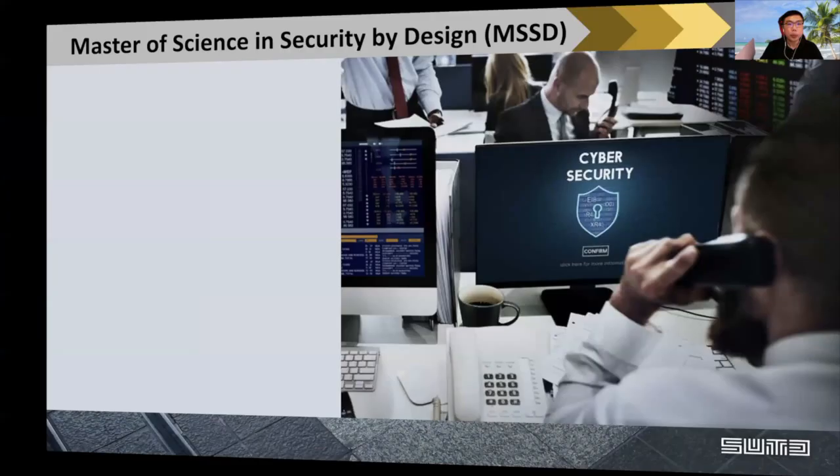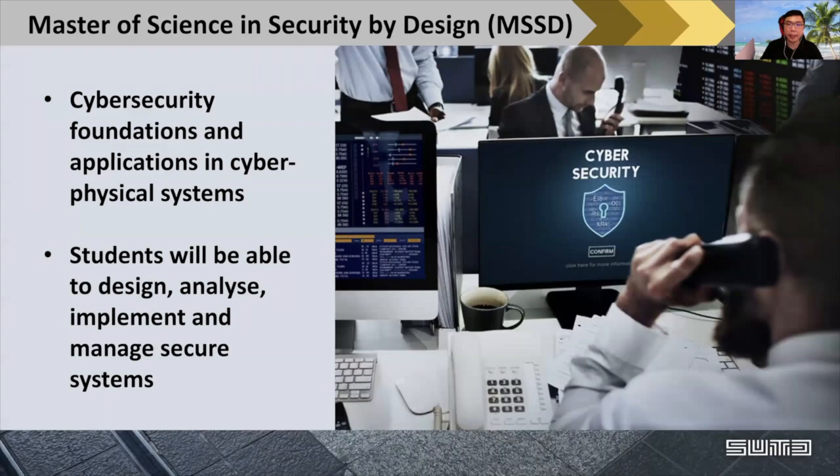The Master of Science in Security by Design — MSSD in short — focuses on cybersecurity foundations and applications in cyber-physical systems. Students are able to design, analyze, implement, and manage how to secure a particular system of interest.